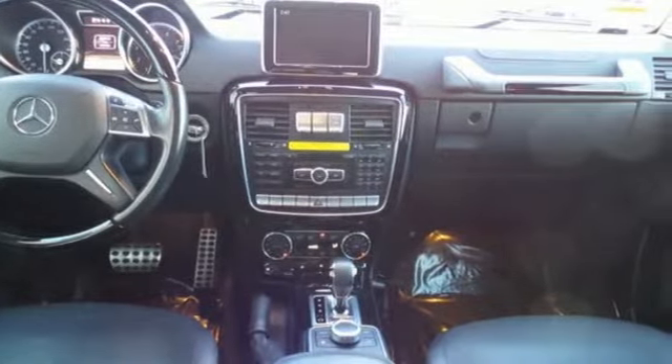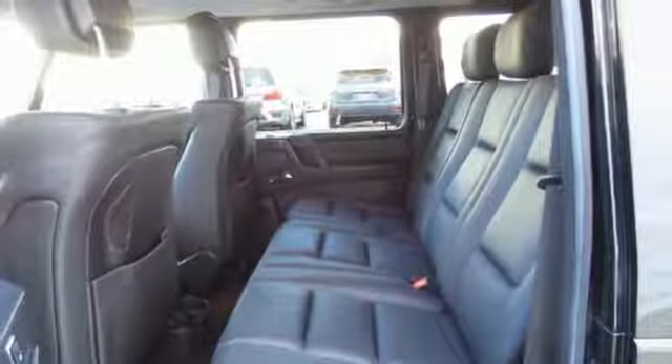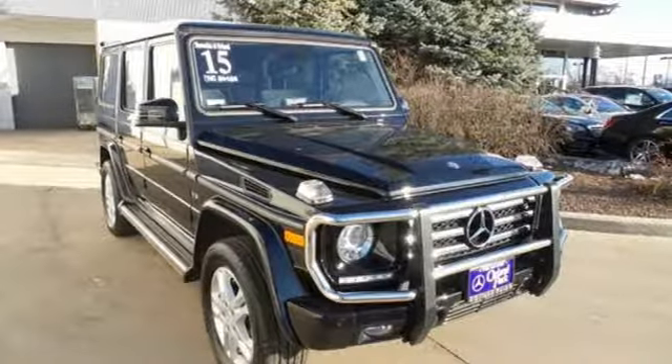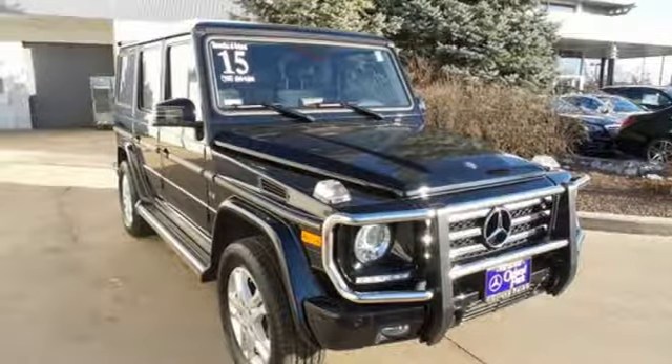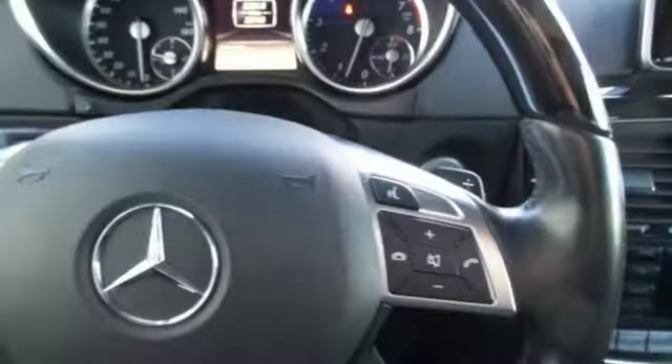External memory control, power heated mirrors, heated and ventilated leather bucket seats, rear parking sensors, wireless phone connectivity, dual zone climate control, V8 engine, express open and closed sliding and tilting sunroof, electronic shift on the fly, and automatic transmission.